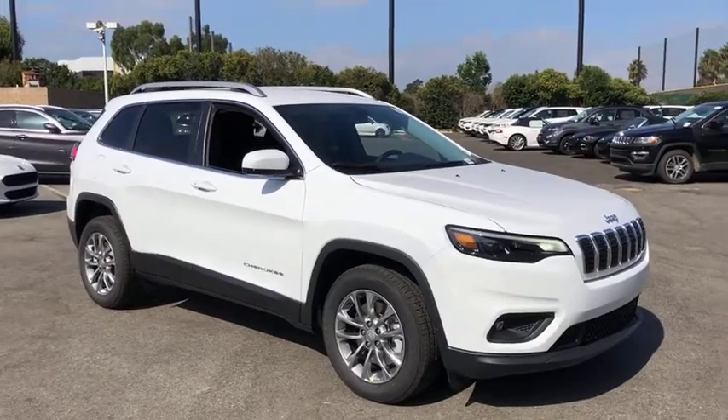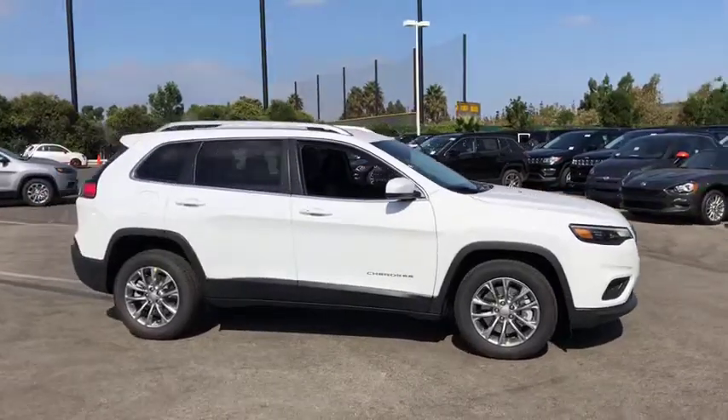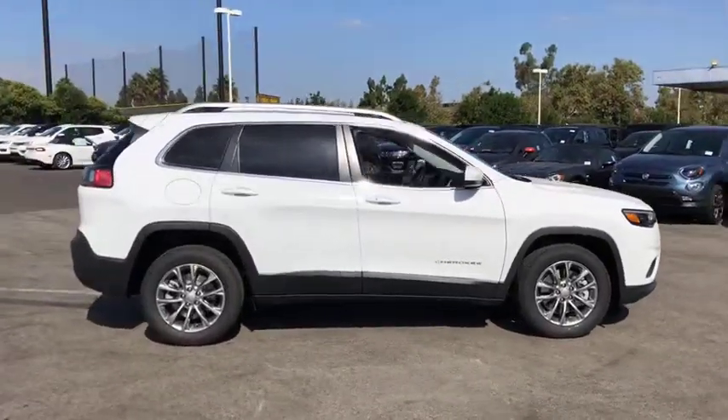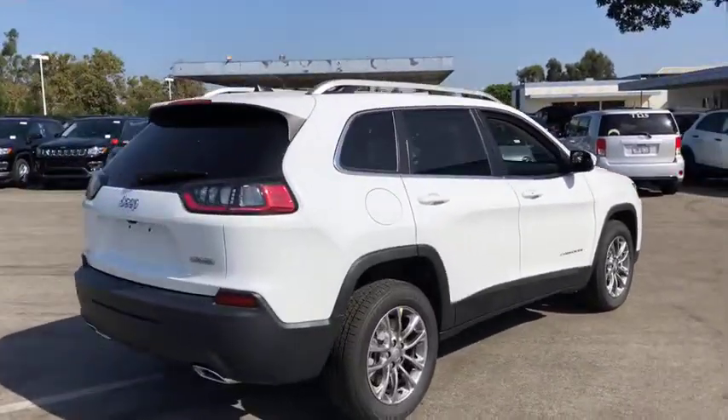2019 Jeep Cherokee. The Jeep Cherokee offers superior off-road capability, making it a fine choice for families who venture off-road or vacation in the mountains or other remote areas.